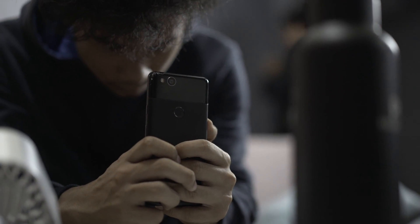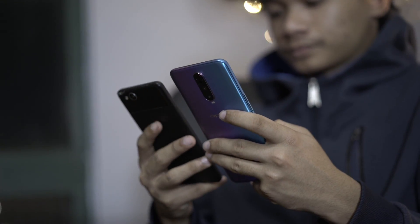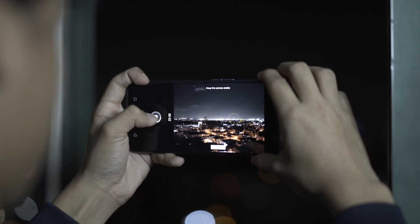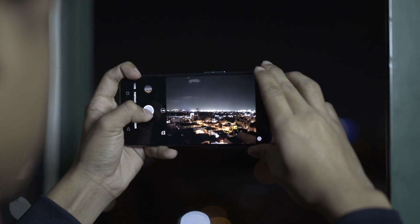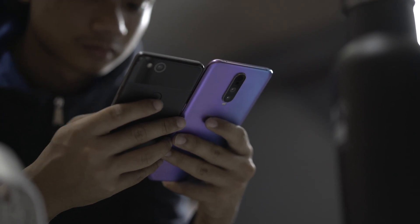And then we have phones with a dedicated night mode. Right now, a lot of smartphone companies are implementing their own version. But the thing is, they all essentially do the same thing. When you hit that shutter button, the phone takes a series of photos, combines them together, and uses software to reduce noise and sharpen things up — so that in the end, you get a somewhat usable shot. And all of this usually happens in just about 6 seconds or so.